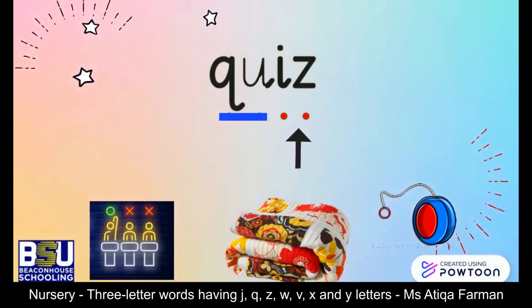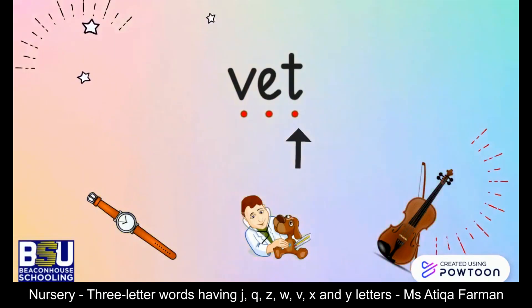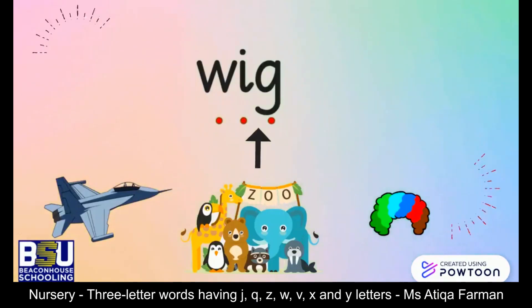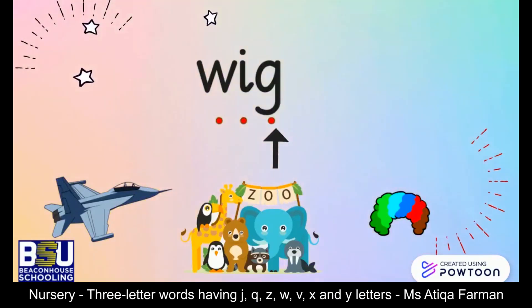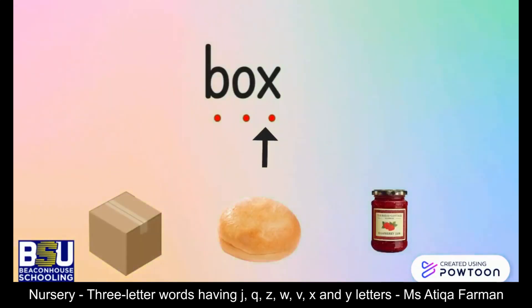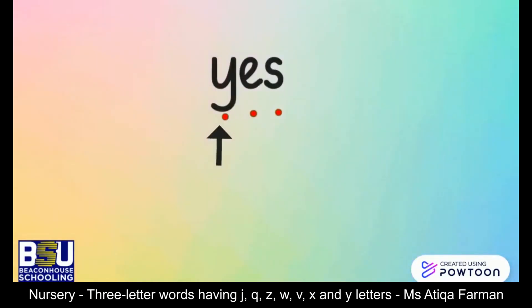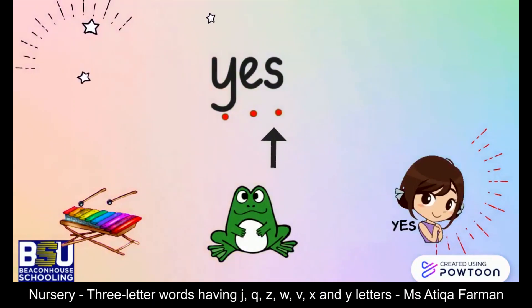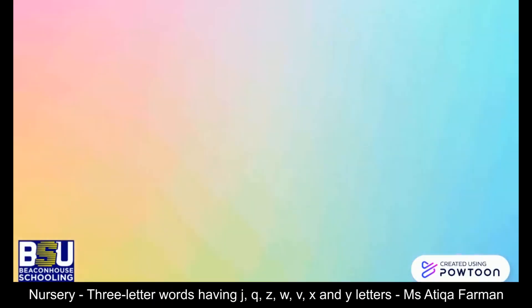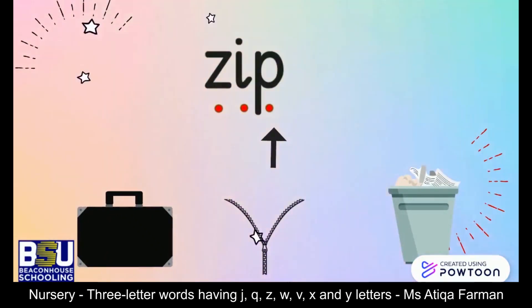Let's take the quiz! Good job — vet. Yes, he is a vet. Zip — yes, this is a zip.